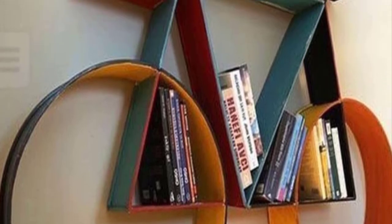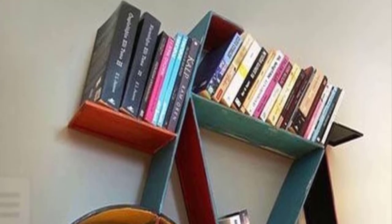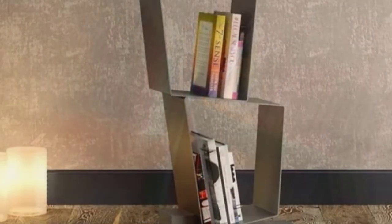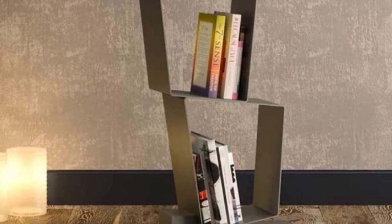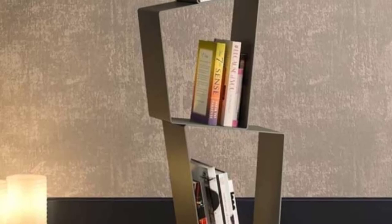Creative bicycle bookcase design: A bookshelf is one of several shelves used to display books so that one can easily refer to them. A bookcase, in turn, is an item of furniture that both displays and stores books.